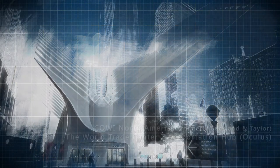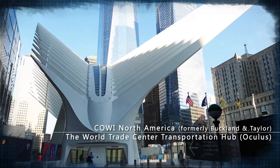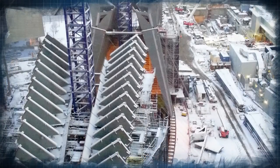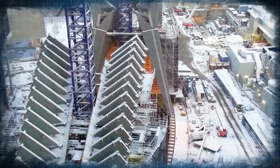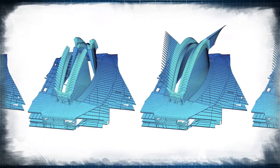The World Trade Center Transportation Hub, Oculus, pushes the boundaries of structural engineering. Cowie North America applied bridge engineering methods for the successful construction of this unique building. A free cantilever segmental erection scheme allowed for a significant reduction in false work and provided opportunities for geometry adjustments where needed.